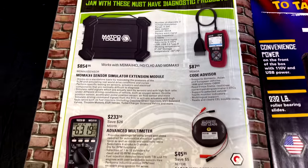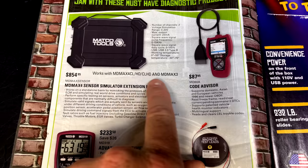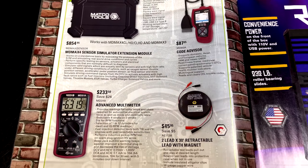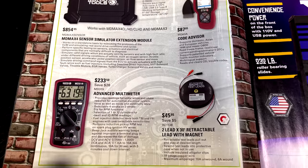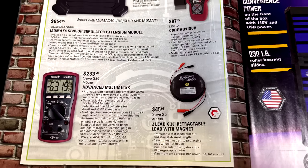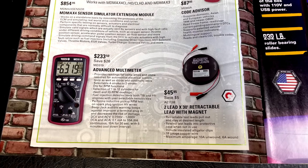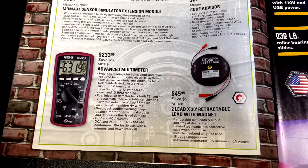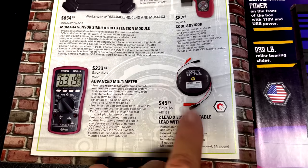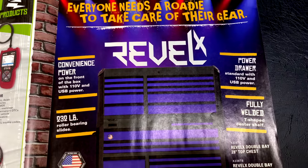On the next page they've got the diagnostic fest — sensor simulator extension modules for $854.95, the code advisor for $87.95, the multimeter for $233.50, and the 30-foot retractable leads with magnets for $45.95. I have this set — the magnetic backing is really nice because you can just slap it on the side of your roll cart or on the fender. These are really invaluable when doing electrical work.